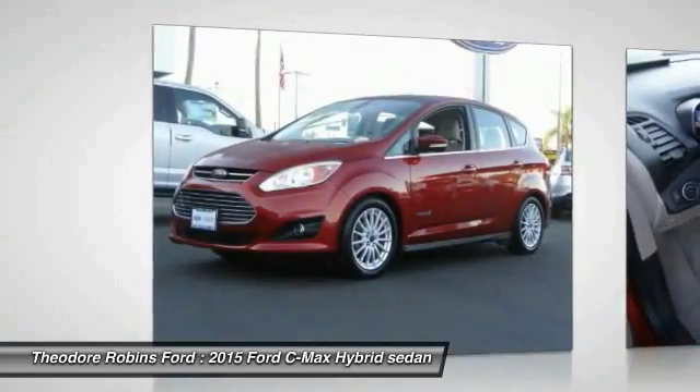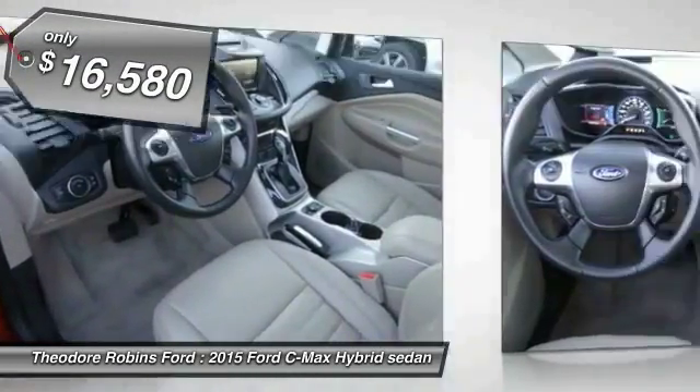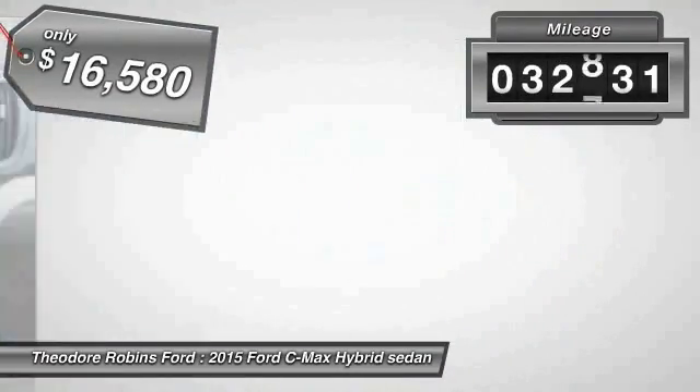The style is what will catch you, and the mileage will surprise you, and is priced below $20,000. This vehicle has less than 35,000 miles.